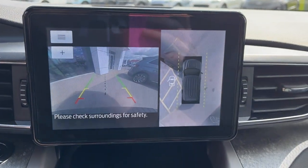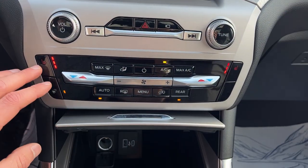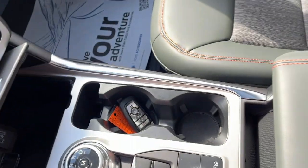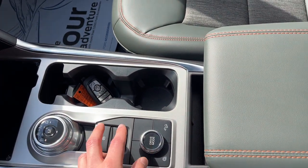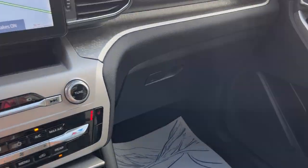Pop it in reverse and you get the 360 camera and reverse parking sensors. These are your climate controls and heated seat controls, a couple of USB ports, your dial-style shifter, and different drive modes.